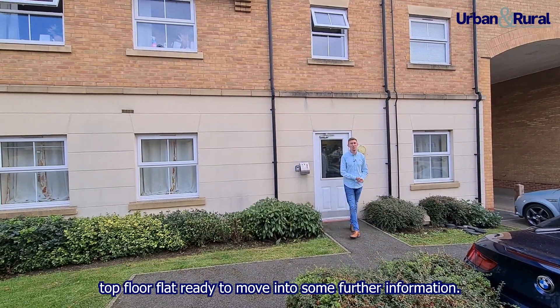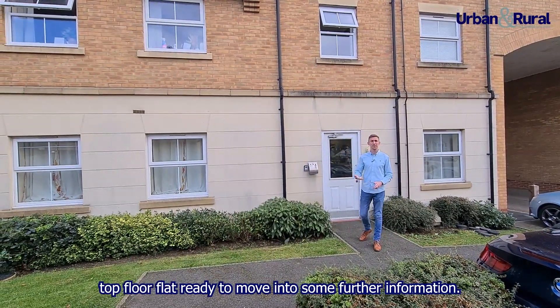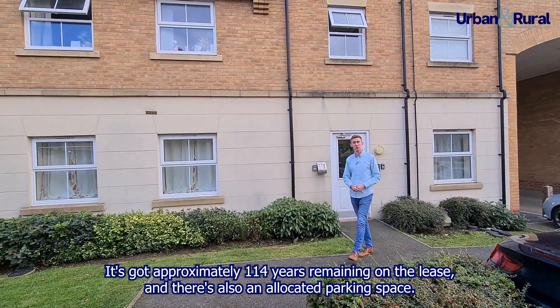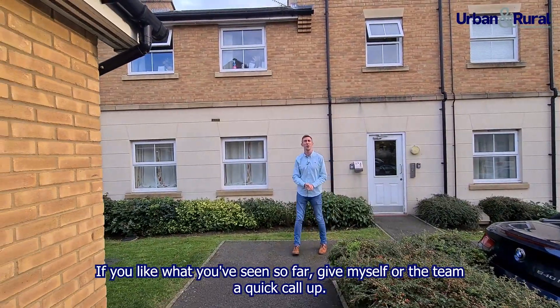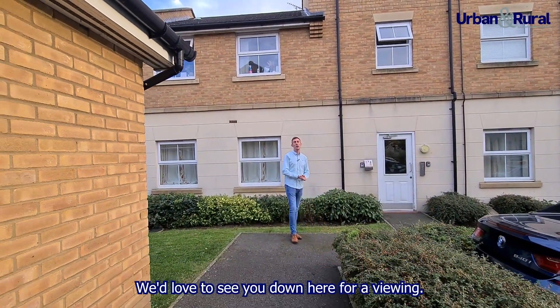So there we have it, a two bedroom top floor flat ready to move into. It's got approximately 114 years remaining on the lease and there's also an allocated parking space. If you like what you've seen so far, give myself and the team a quick call, we'd love to see you down here for a viewing.